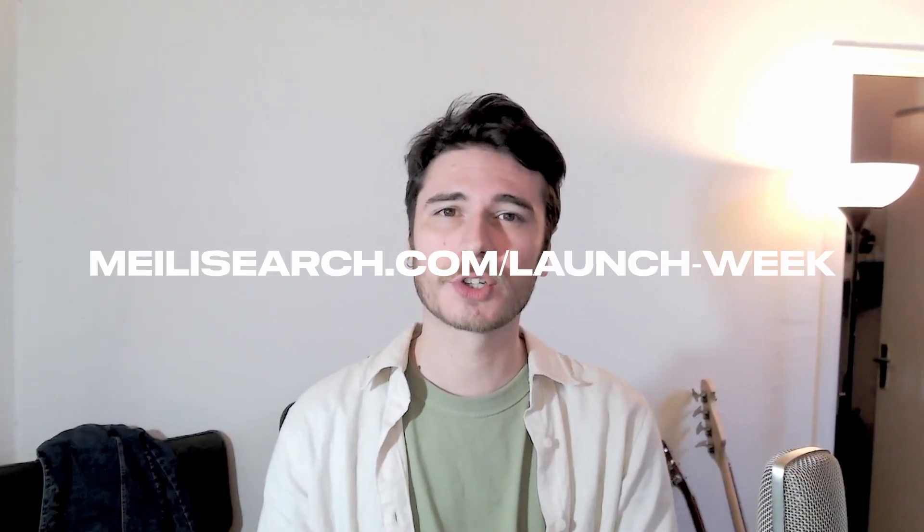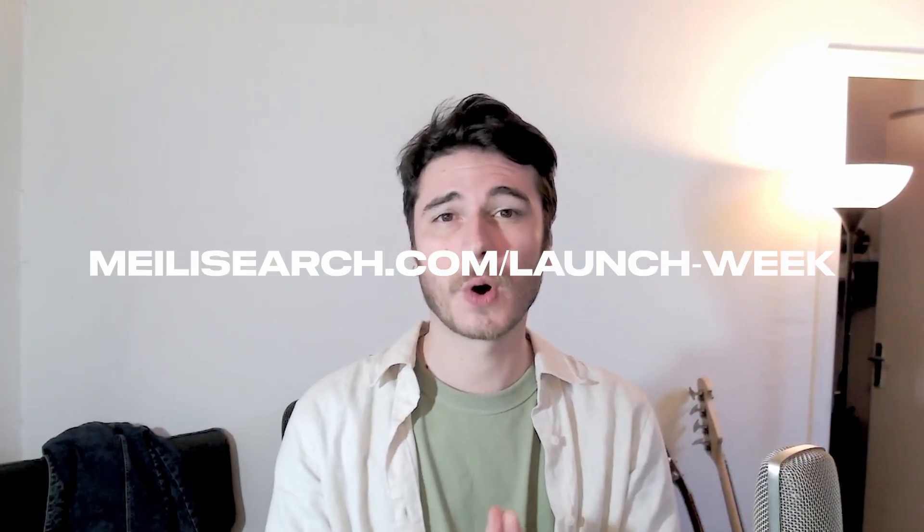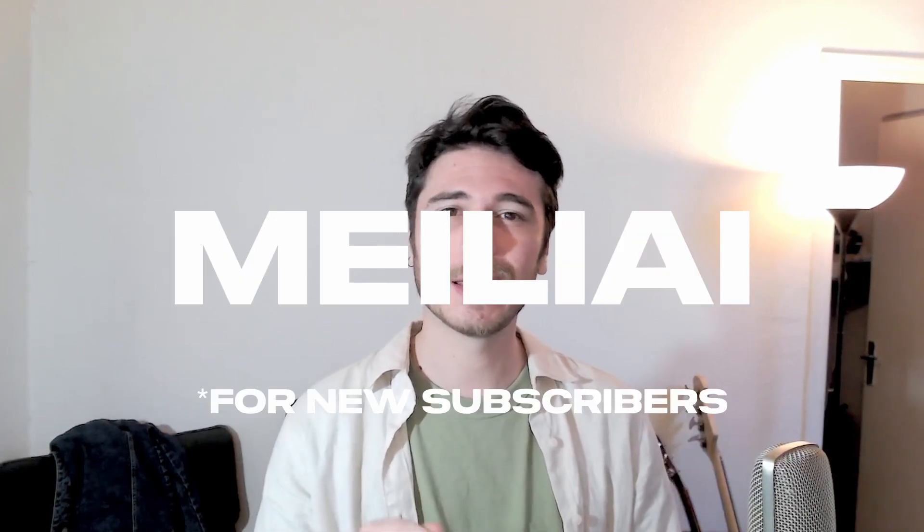Give it a try, see how it transforms what you can build, and let us know what you think. We're kicking off our first ever launch week with daily announcements, so head to meilisearch.com/launch-week for updates. And don't forget to use the code MELIAI to get started for free for two months. Thanks for watching, stay tuned.